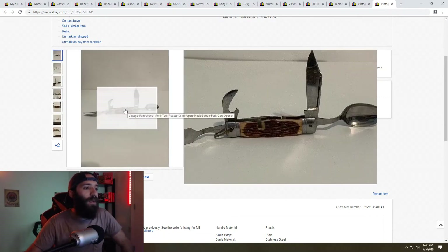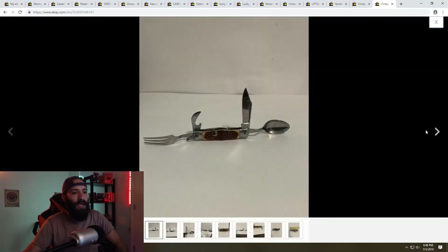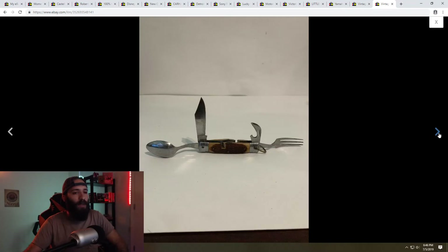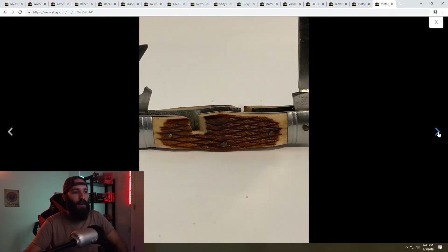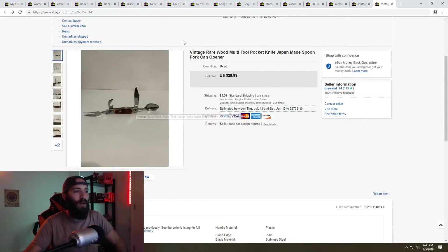This was a really cool piece I picked up at a flea market the same day I got the Funko Wacky Wobblers — a vintage multi-tool with a spoon and fork, like a pocket knife type thing. It wasn't even in great condition; there were a bunch of scratches and it was a little dirty. I sold it for full list price of $29.99. These multi-tools are really cool items to look for, and the buyer was super happy with it.